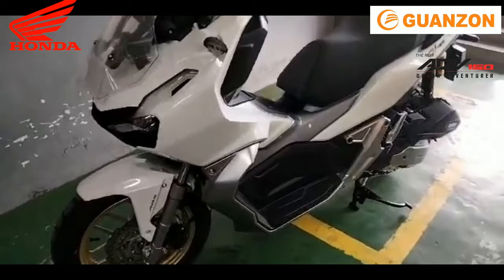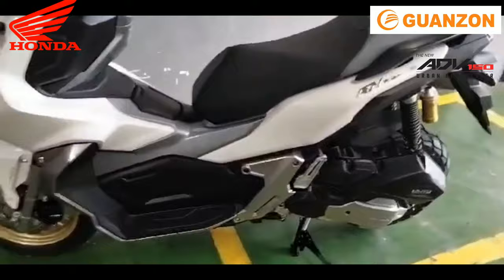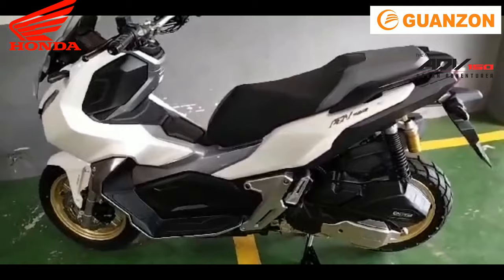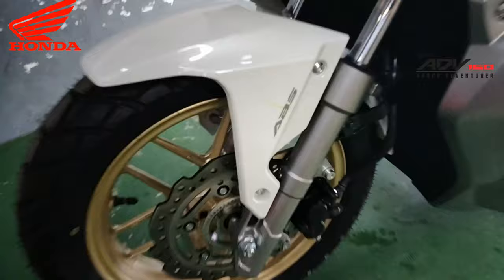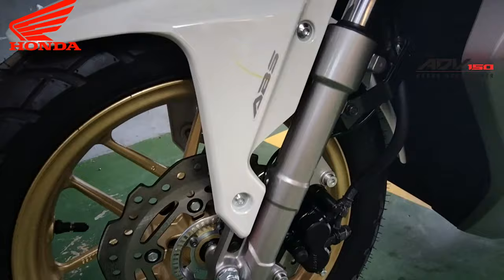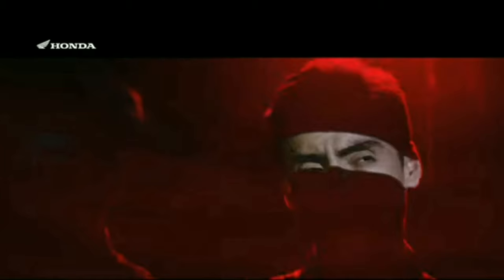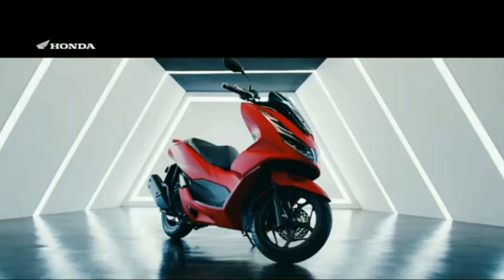Sana po nagustuhan nyo ang comparison natin regarding sa specs and features ng parehong motor na to. Pareho din po silang merong USB charging port — pwede nating i-charge yung ating mobile. Kung depende sa anong taste ninyo: medyo adventure yung dating at very masculine yung style, ADB po yung kukunin ninyo. Kung gusto nyo medyo luxurious at sophisticated yung style, yan naman ang kukunin nyo — yung PCX-160.